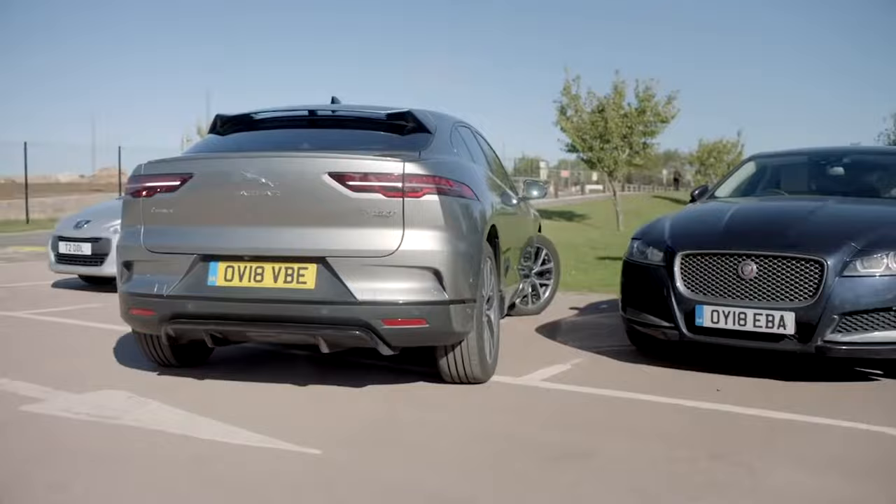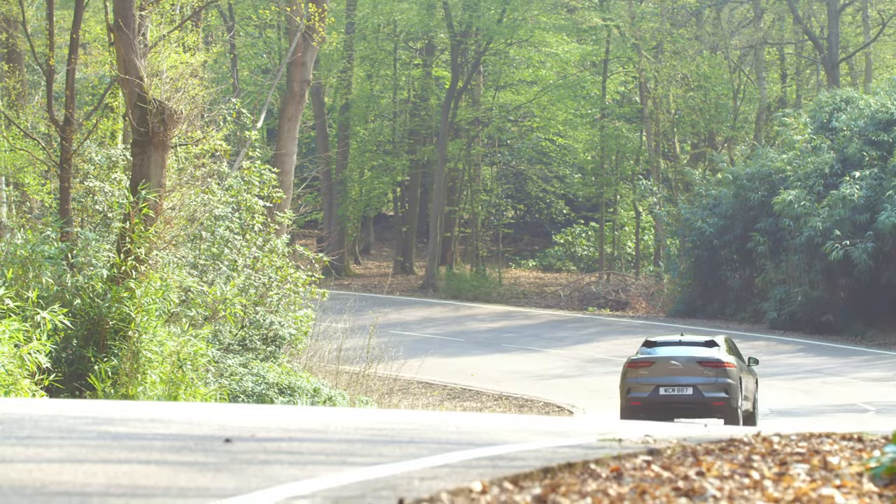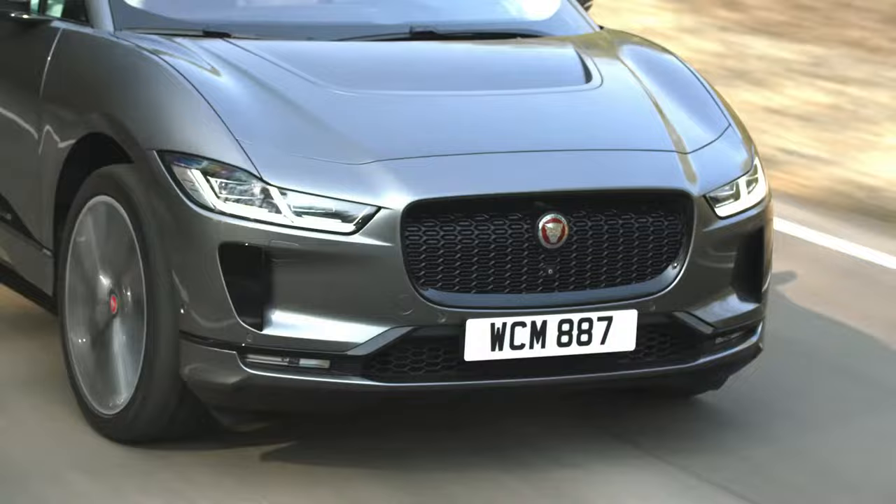Under the skin, the I-PACE's bespoke EV aluminium architecture delivers the highest torsional rigidity of any Jaguar and positions the battery centrally between the two axles, as low down as possible. This creates the perfect 50/50 weight distribution and low centre of gravity.